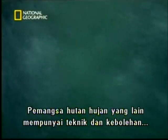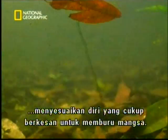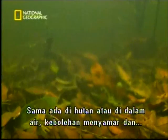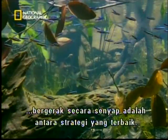Hunters have very different techniques and adaptations, equally effective for catching their food. Whether you're in the forest or in the water, camouflage and stealth are among the best strategies.